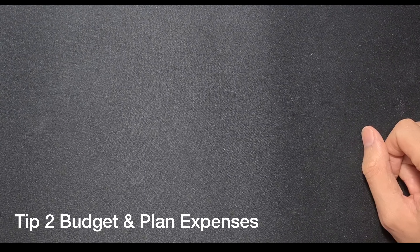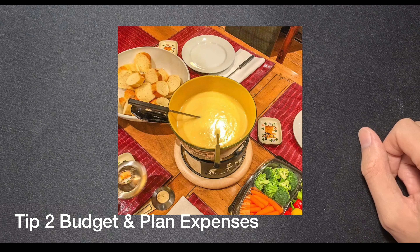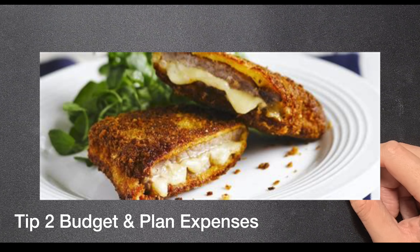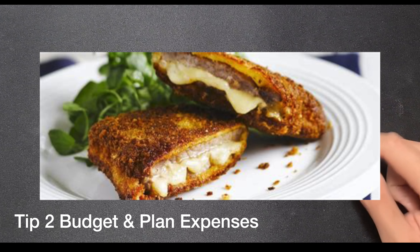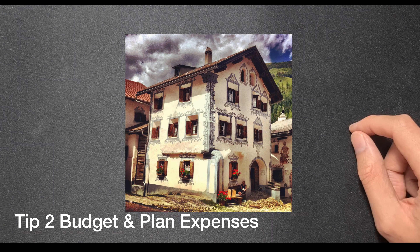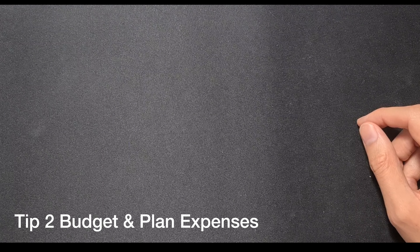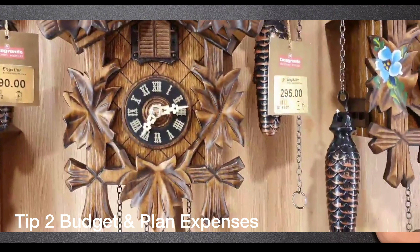Tip number two is to budget and plan. Look for discounts where possible. The main expenses are eating out — a full course meal can cost between 50 to 150 francs depending on which area you're in. Transport is expensive, especially using the train, and accommodation too. It is a very expensive country to visit. Just for comparison, a souvenir shop fridge magnet costs about 10 Swiss francs, which is about 11 euros.